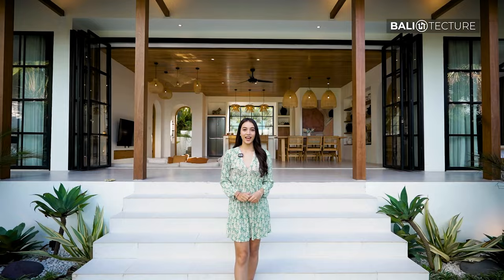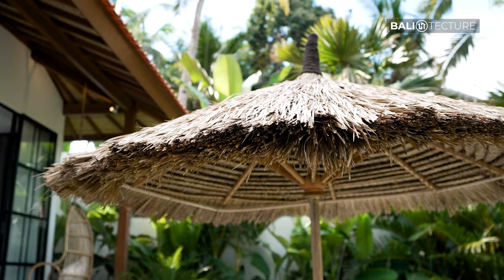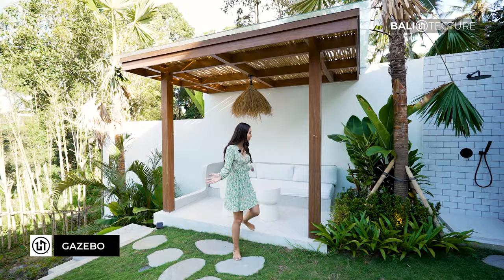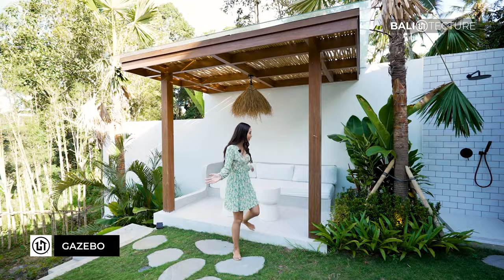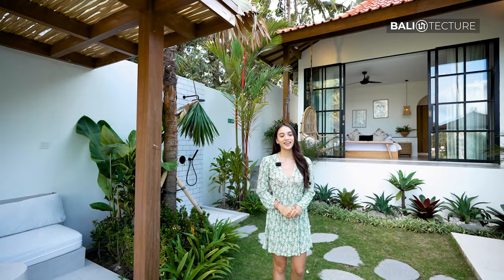Last but not least, we've got the outdoor area. Over here they have a few sun loungers and especially this umbrella made out of alang-alang, which looks really unique. We've got the infinity pool right over here, which I can't wait to jump into. And last but not least, you've got your own gazebo where you can just chill out and relax. You've got the view of the pool and the beautiful scenery of what Ubud has to offer. And you also have your own outdoor shower with the white brick tiles — it looks really amazing. I love the touches of black; it really pops out.